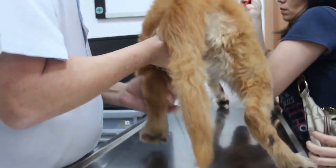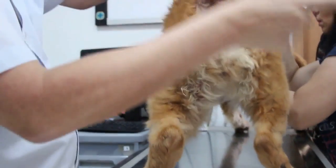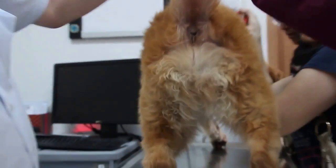My golden retriever keeps limping and is unable to control his bladder. What's wrong with him, doctor? the owner asked.